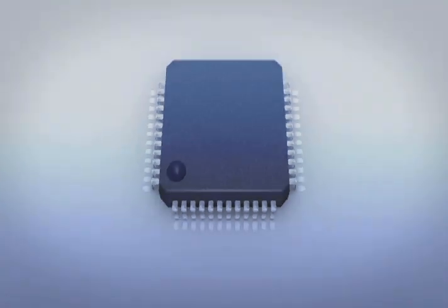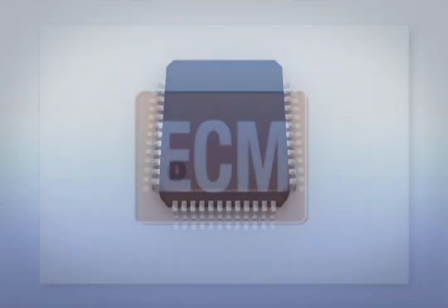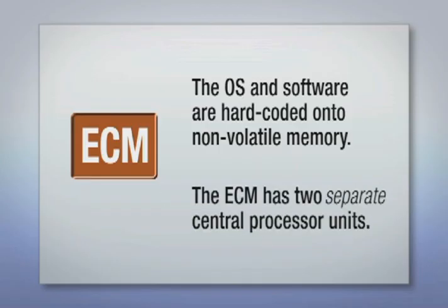The engine control module differs from bootable software such as a word processor in several critical ways. First, the operating system and software are hard-coded onto semi-permanent, non-volatile memory, creating a closed system. It also has two separate central processing units and is one of the most robust and durable electronic systems in a vehicle.